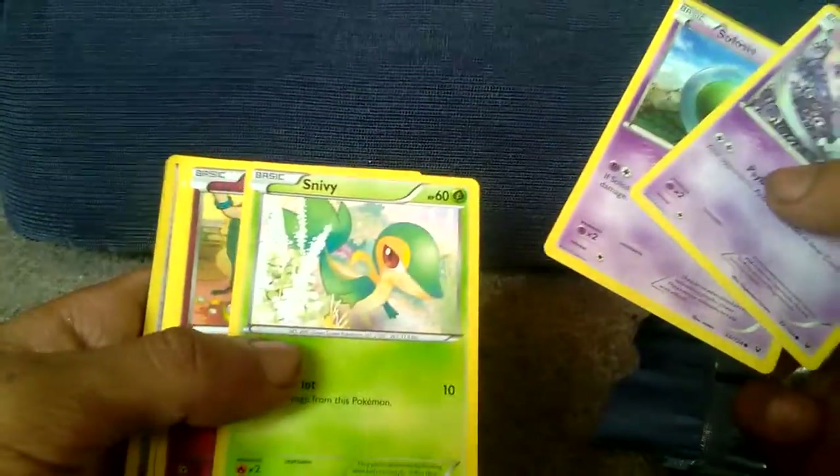Gothita, Solus, Snivy, Snubble, Barnacle.